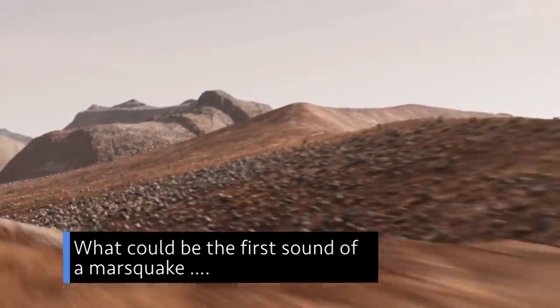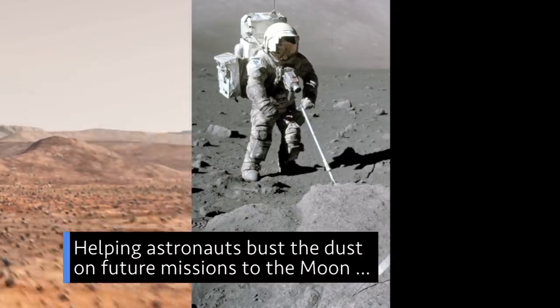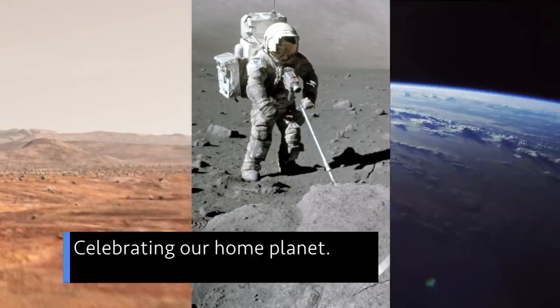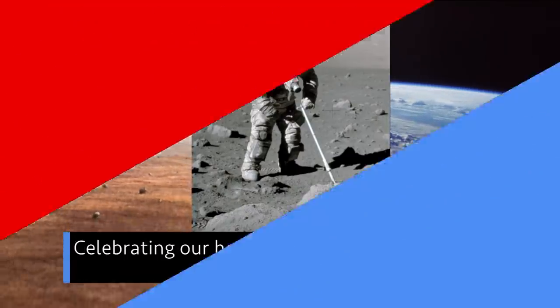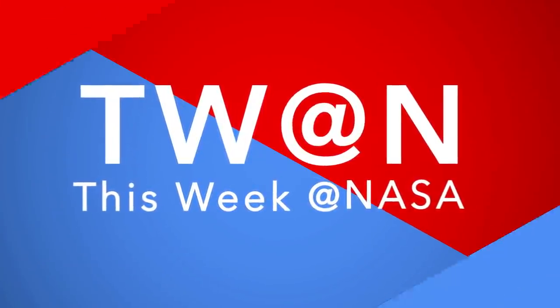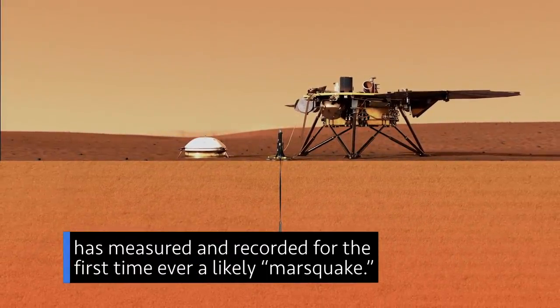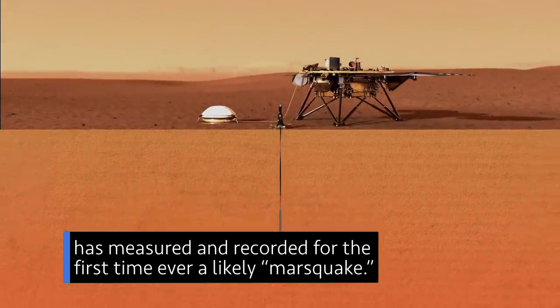What could be the first sound of a Marsquake, helping astronauts bust the dust on future missions to the moon, and celebrating our home planet — a few of the stories to tell you about this week at NASA. An instrument on our Mars InSight lander has measured and recorded, for the first time ever, a likely Marsquake.